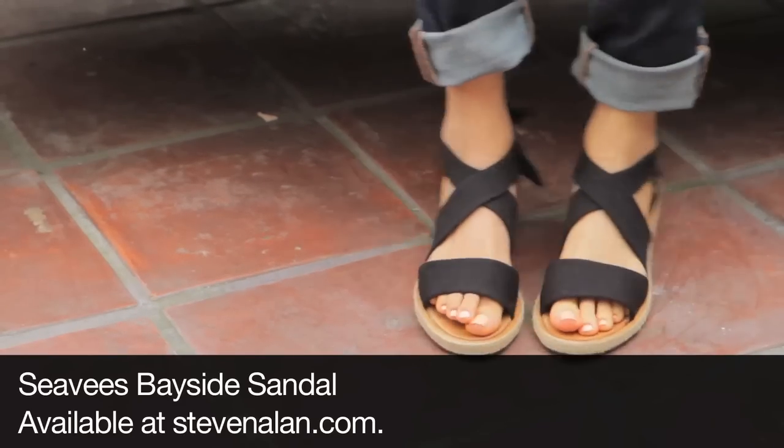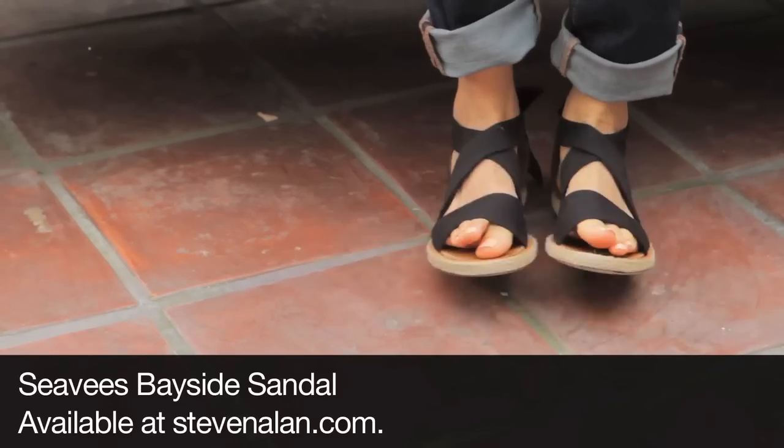The three pairs of shoes that I picked will take you through the entire season. First off, you need a casual shoe for beaches, for picnics, for just sort of Saturday shopping. And these sandals we got at Stephen Allen.